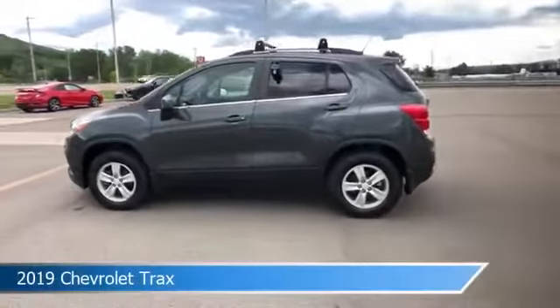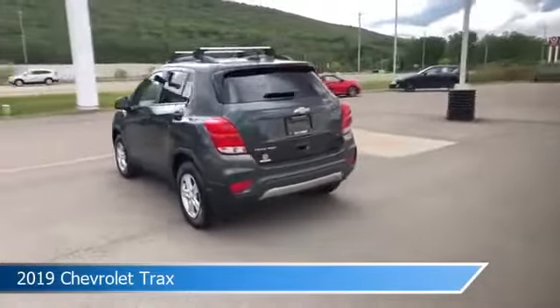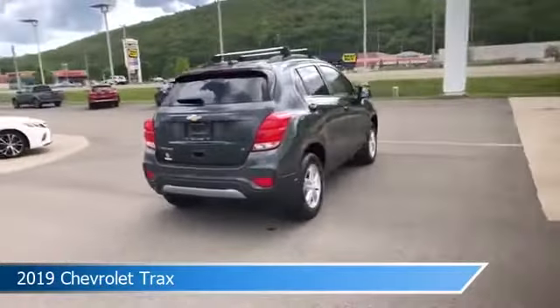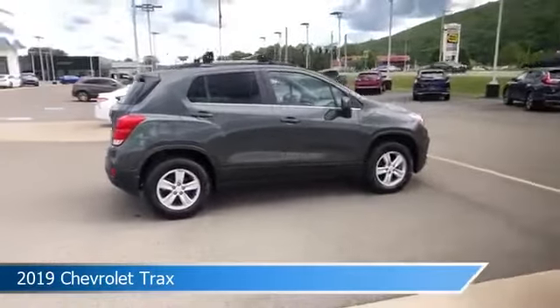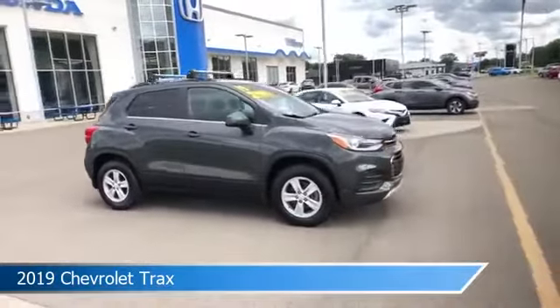Take a look at this 2019 Chevrolet Trax, equipped with an automatic transmission in nightfall gray metallic. This car comes with some great features including all-wheel drive, power outlet, anti-lock brakes, audio controls on steering wheel and more. Come in and check it out today.